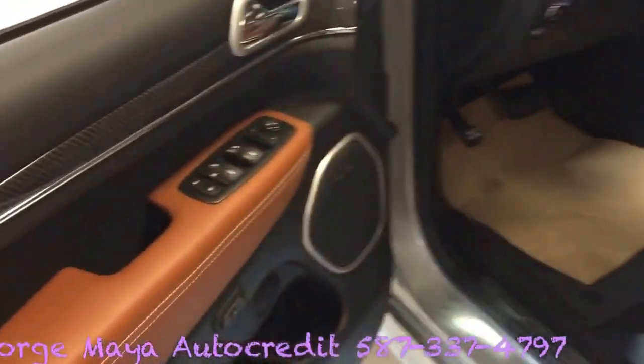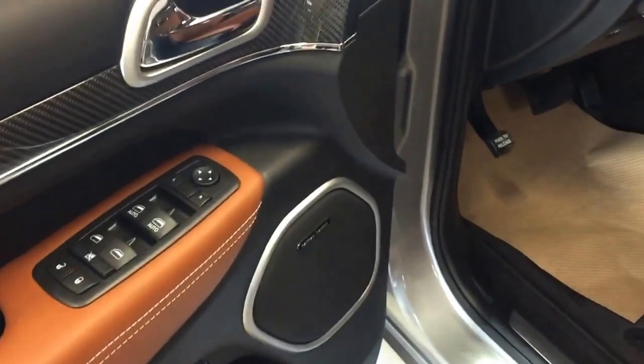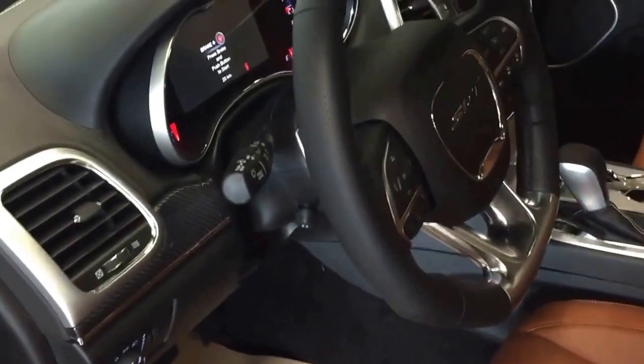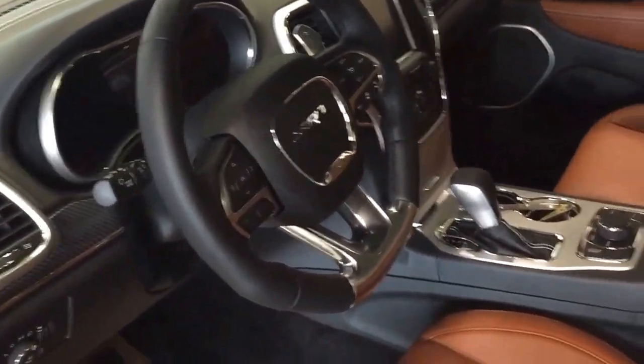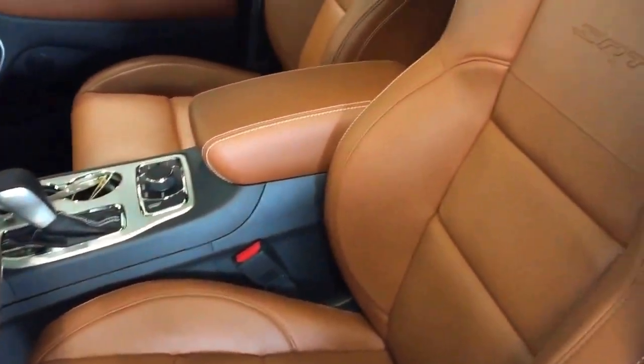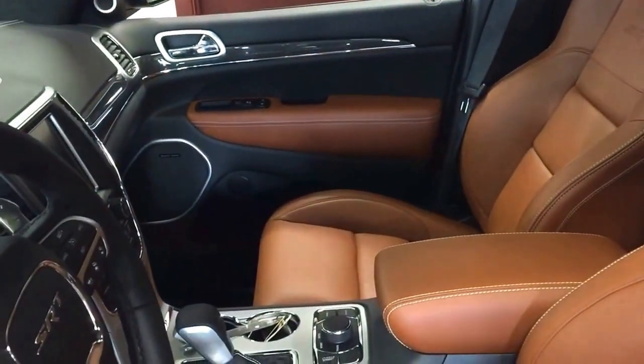You get a beautiful matching interior with a nice Alcantara interior, memory seats, power locks, and power windows. You get the SRT badging as you can see, with the Laguna seats and SRT badging as well. It also comes with a Harman Kardon audio group — we're going to jump inside in a second.